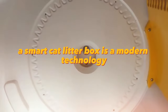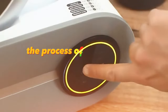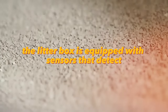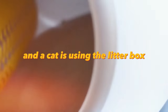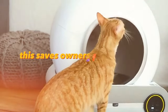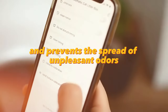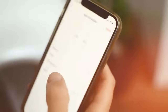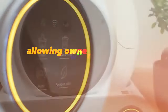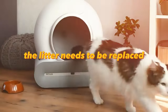A smart cat litter box is a modern technology that allows cat owners to simplify the process of cleaning up after their pet. The litter box is equipped with sensors that detect when a cat is using it and automatically activates the cleaning system. This saves owners from having to manually clean the litter box and prevents the spread of unpleasant odors. The smart litter tray can also be connected to a smartphone app, allowing owners to monitor the cleaning process and receive notifications when the litter needs to be replaced.